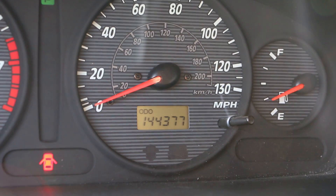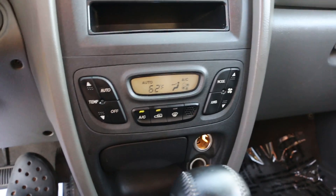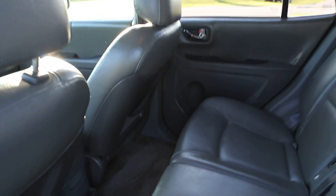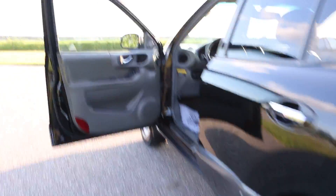We're showing 144,377 miles. It runs perfect. Automatic temperature control, air is blowing nice and cold. We also have side airbags. Original floor mats to make a perfect commuter.